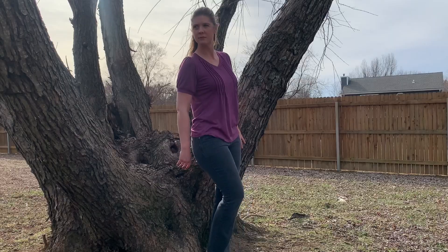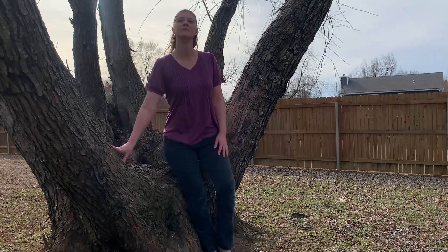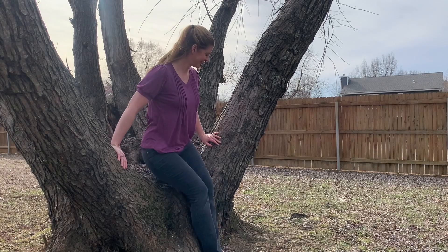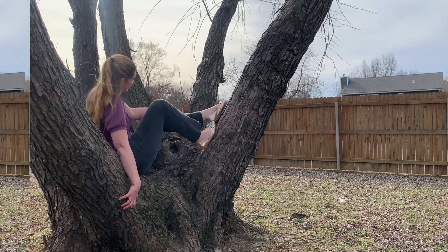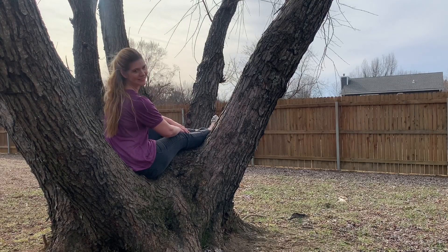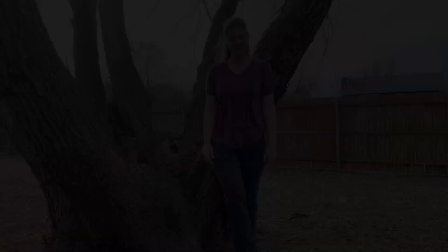This shirt is loose and flowing. It has a nice stretch to it and the material is really soft. It comes in different colors — I thought the purple was really pretty. It also has a nice length on it. I'm 5'9 and 160 pounds, this is a size medium and it fit me great.